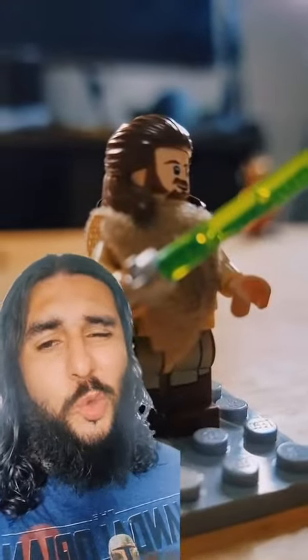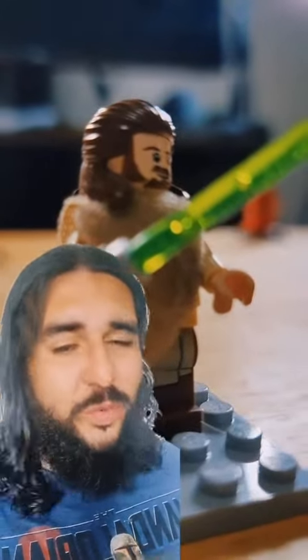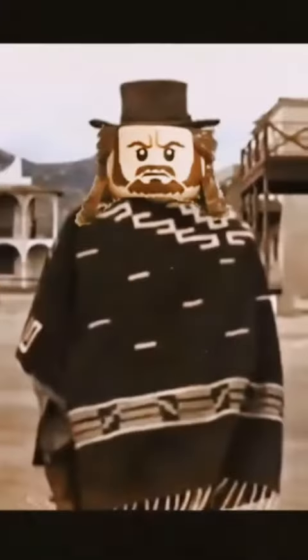Then we got the OG Jedi, with a poncho. My name is Poncho. We sold him for $30.